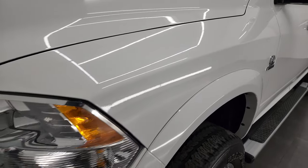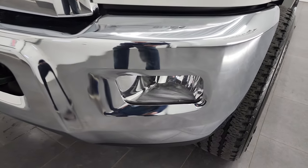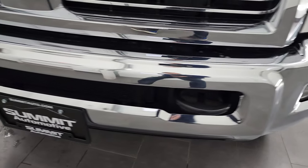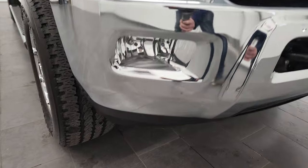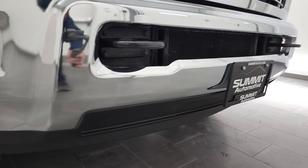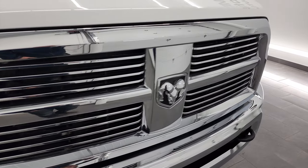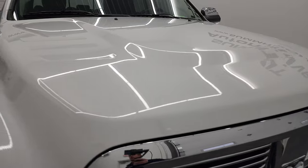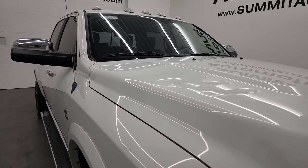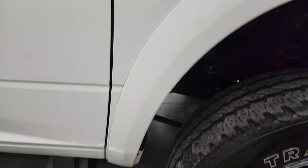Front fender is in excellent condition, headlight lenses are crystal clear, front bumper and fog lights are in great shape. I didn't see any dents or dings on there and the lower valence is all intact. You do get the chrome-trimmed grille on this truck, and the hood is in fantastic condition as well. Up top you get the cab lights.